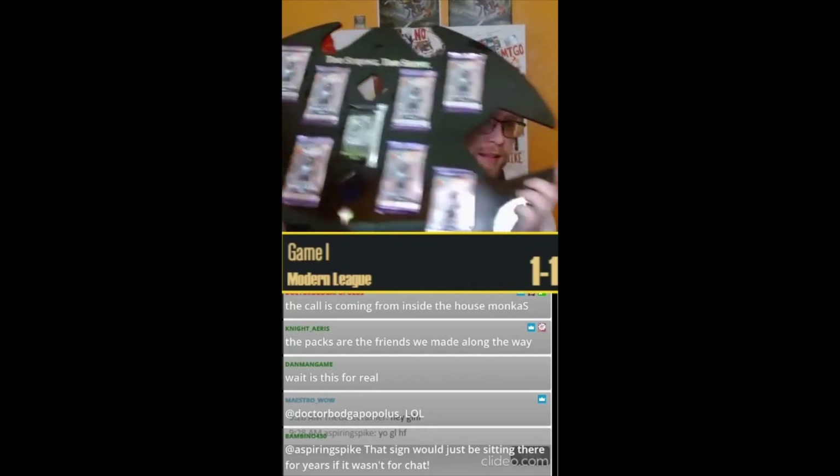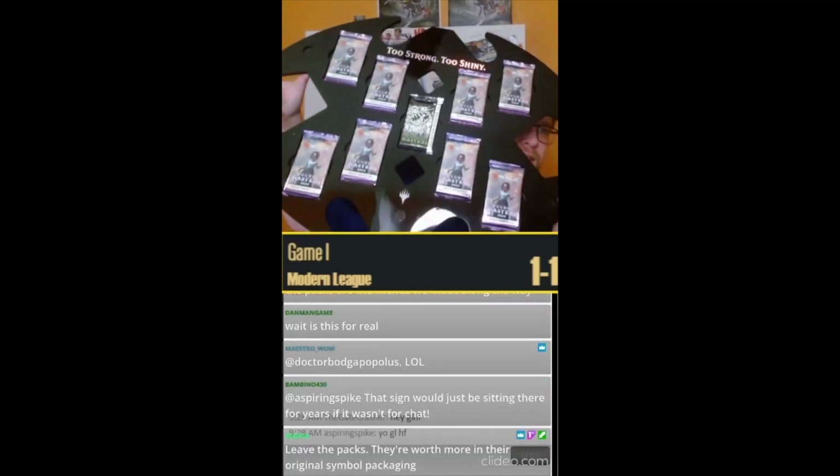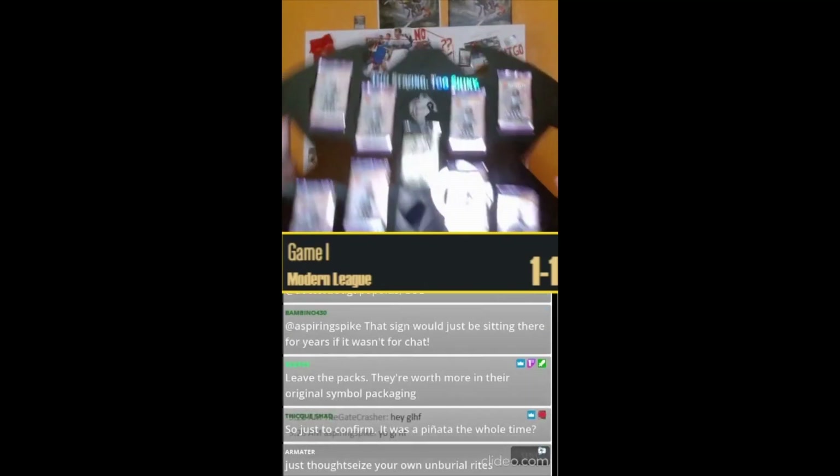I had no idea. I had no idea that there were packs in here. I just thought that the set symbol was pretty freaking sweet. I had no idea. Thank you.